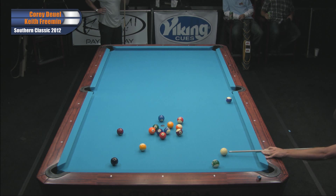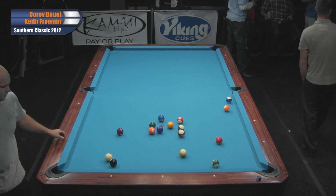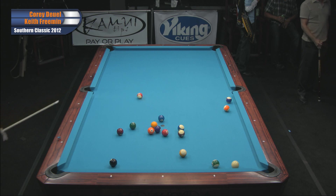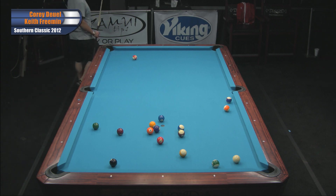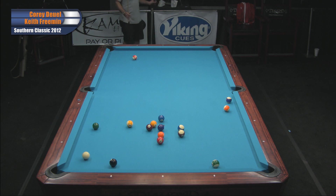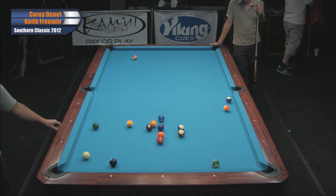One Game of One Pocket. Well, let's see what Corey dreams up. I find Corey to be one of the most imaginative one-pocket players out there right now. Of course, you've got Scott Frost, Shannon Dalton — but Corey is one of the more inventive, imaginative people.